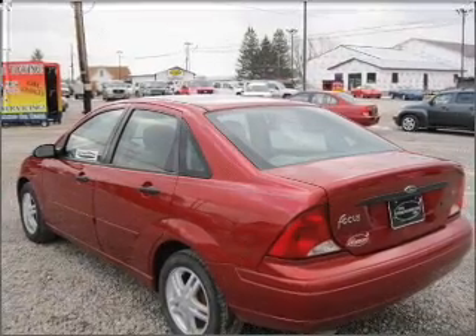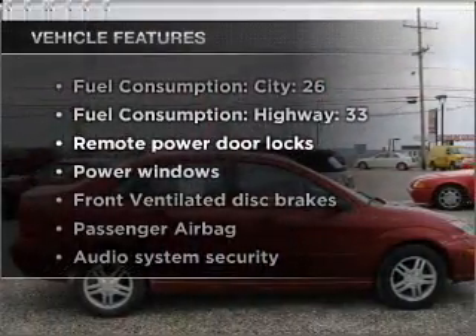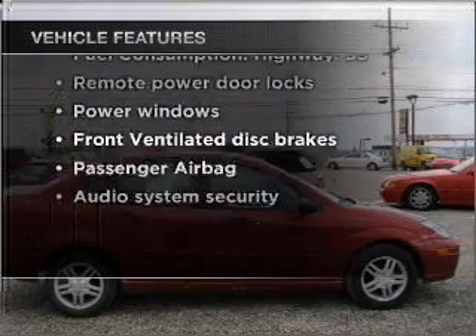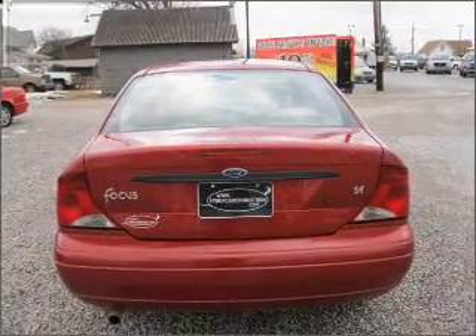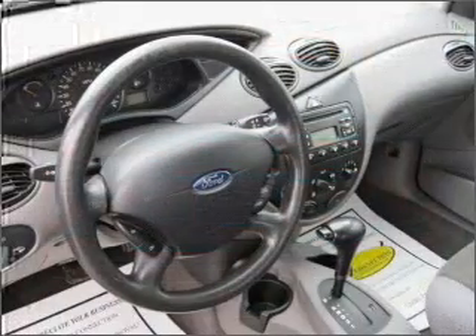Stand out from the crowd with premium wheels. Plus, enjoy these notable features that are included in this vehicle: air conditioning, power door locks, power windows, power steering, power mirrors, an alarm system, and an AM/FM stereo with a CD player.